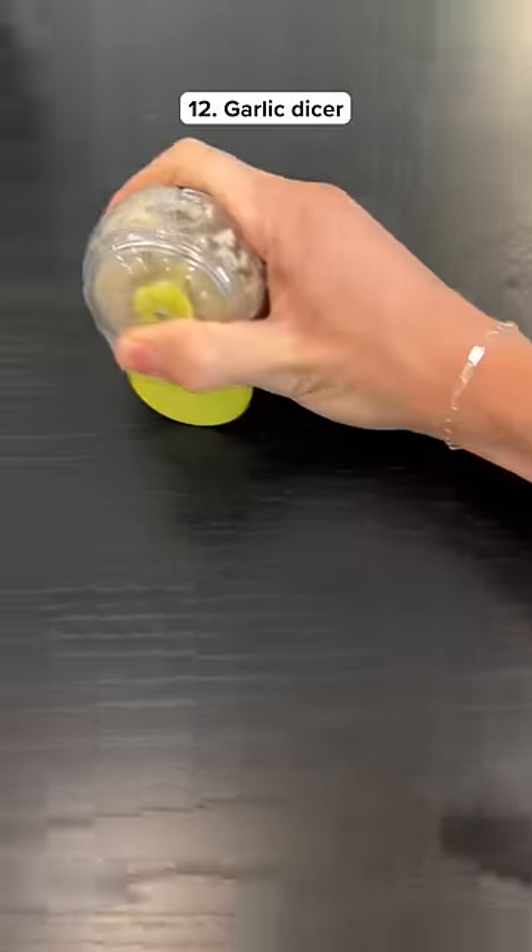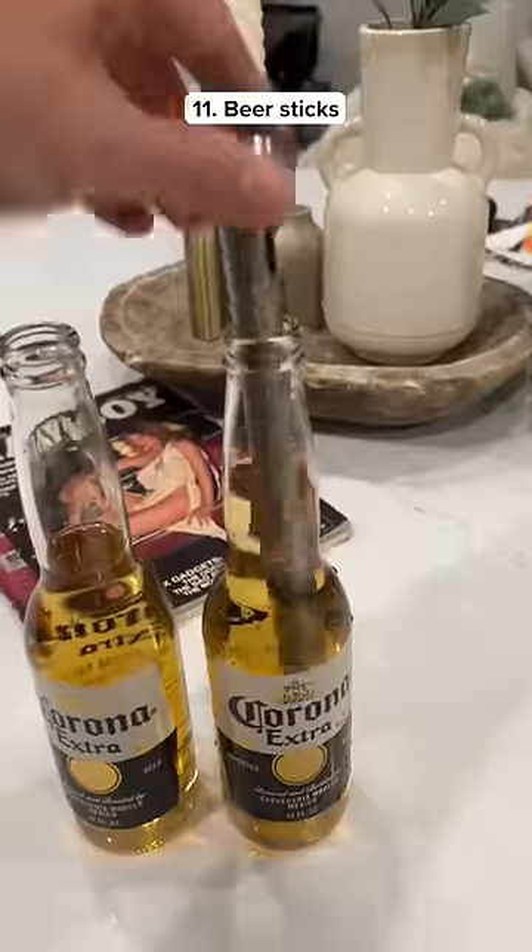This is a garlic dicer that cuts up garlic by pushing it around on the counter. These are beer sticks which keep your drink cold and they're made out of metal so they won't water it down.